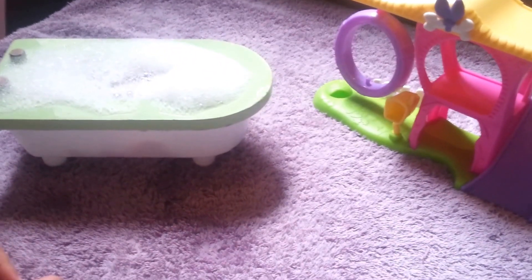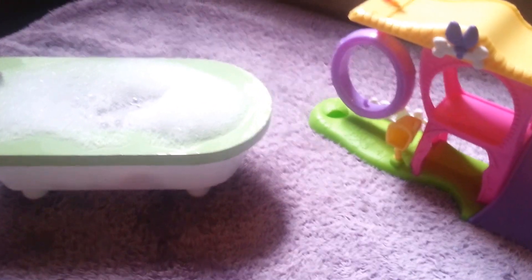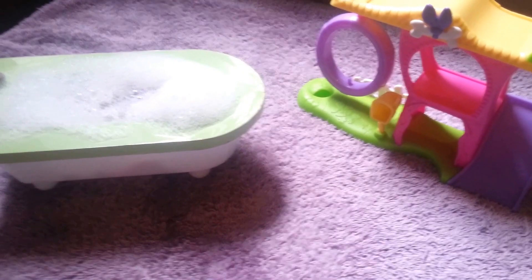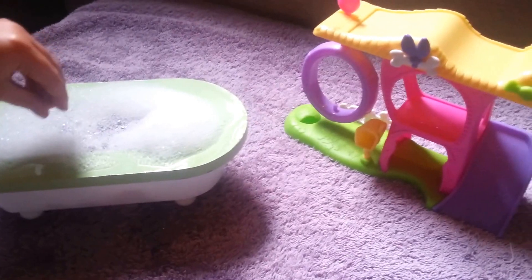Shopkins were dirty, so I had to give them a bath. Look at those bubbles. They're all in there. Look at those bubbles. Let's see who's in there. Let's see if they had a good bath.